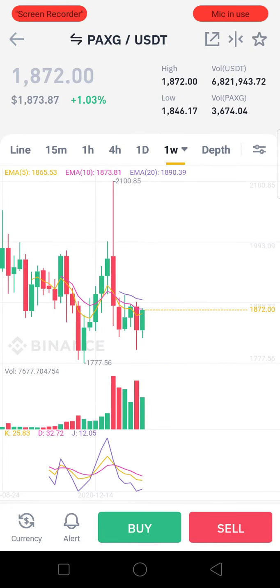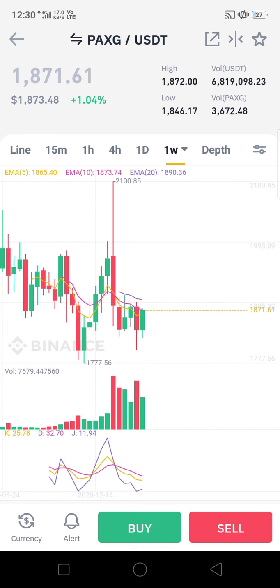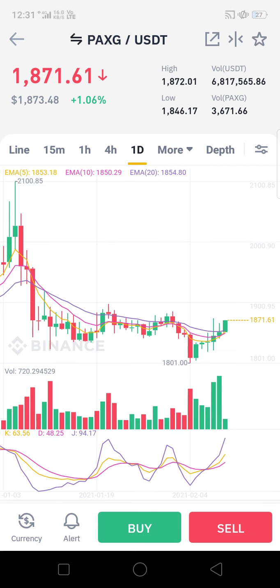This is the USDT pair, and we would suggest a buy for this coin. Buy at a level of 1800 US dollars with a target of 1980 US dollars to 2100 US dollars — you could even get much more. So in the USDT pair, we suggest buying PAXG coin; this is a very good buy option for you all.